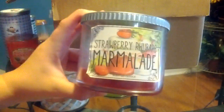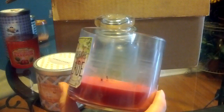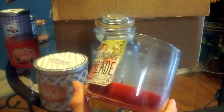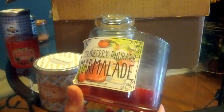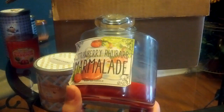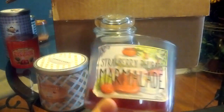From Bath and Body Works I have Strawberry Rhubarb Marmalade. This one I actually haven't finished — still could go a little bit longer. But frankly I don't care for this scent. There's something about it — it just smells very artificial and it almost smells like the Strawberry Picnic candle, not as creamy. There's almost like this perfume, maybe even like an outdoorsy note to it. Just don't like it.